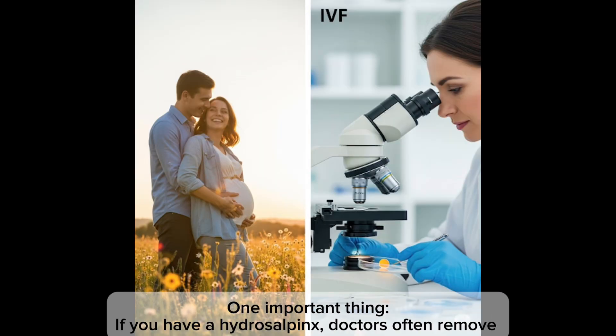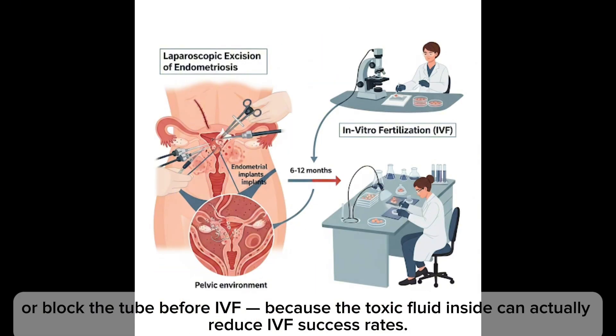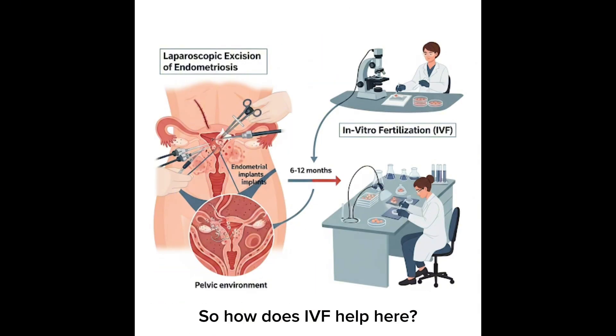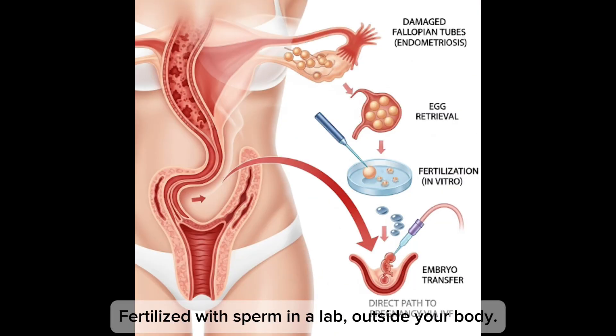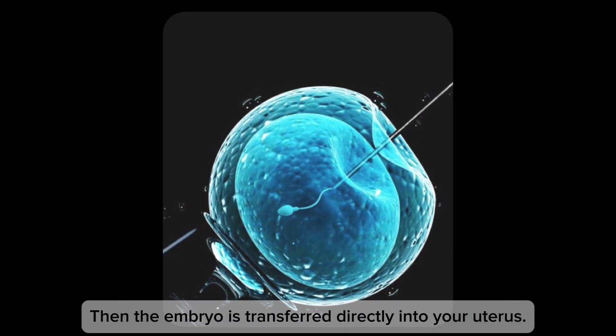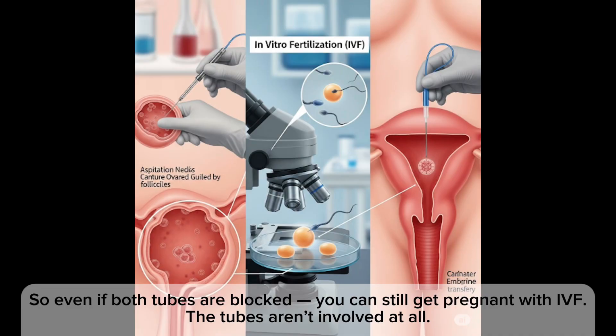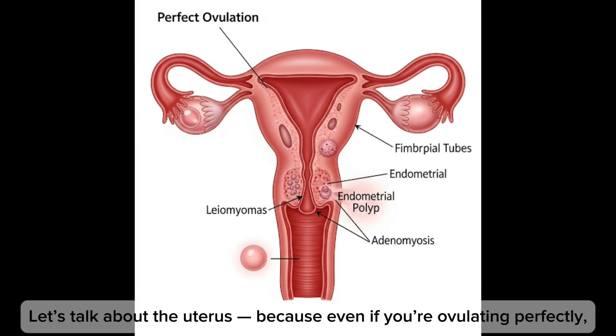One important note: if you have a hydrosalpinx, doctors often remove or block the affected tube before IVF because the toxic fluid inside can reduce IVF success rates. With IVF, eggs are taken directly from your ovaries, fertilized with sperm in a lab outside your body, then the embryo is transferred directly into your uterus. So even if both tubes are blocked, you can still get pregnant — the tubes aren't involved at all.